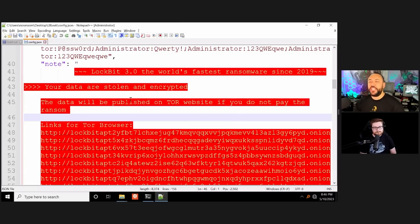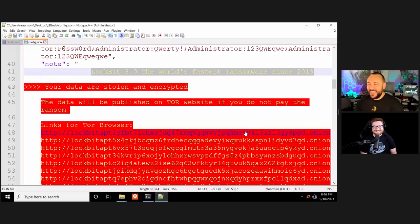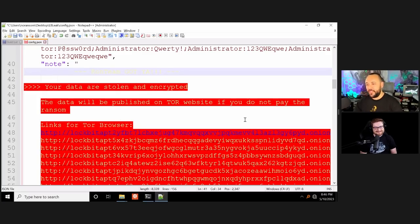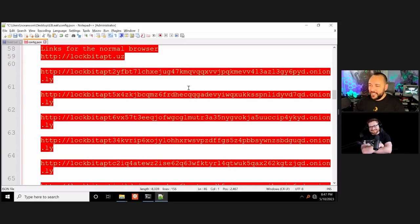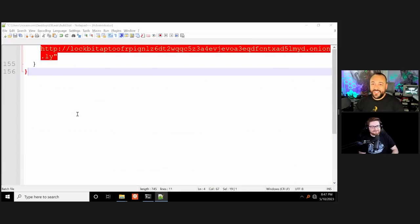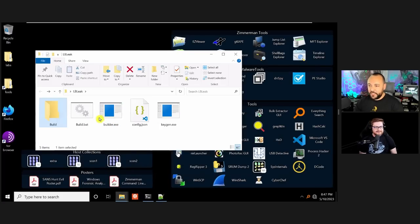The ransom note at the bottom of the config can be changed to whatever we want. Some groups put very verbose detailed notes; others just write 'locked by team X' and an email. LockBit's note is fairly elaborate — they even invite people to join them doing 'free pen tests.' I pop back to the directory, run the build.bat, and it's already done — no waiting for PyInstaller, just their own build mechanism.